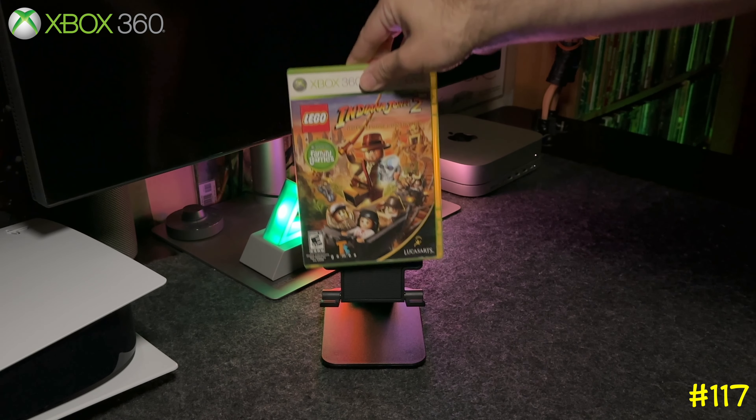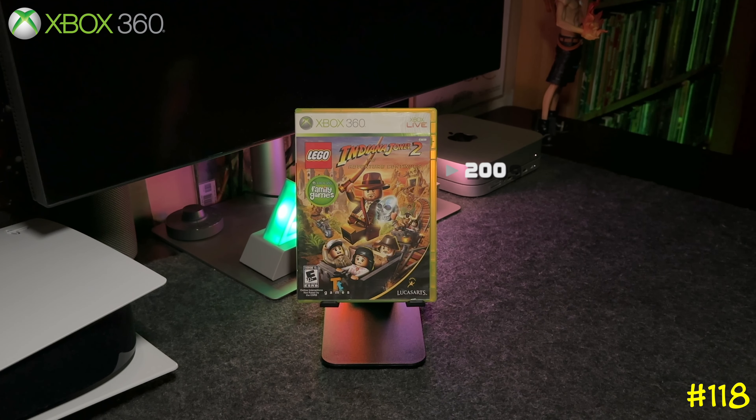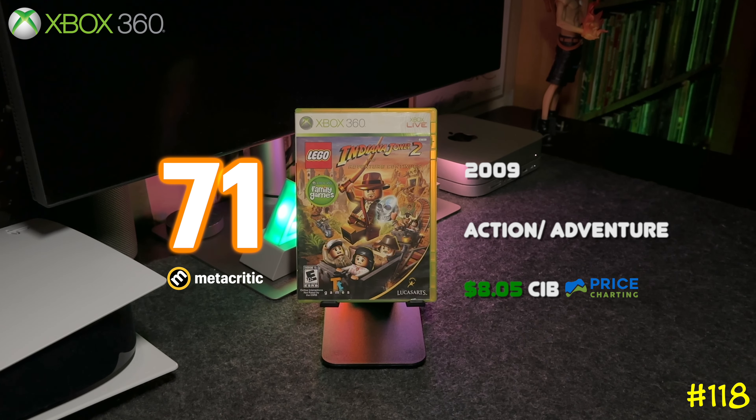Following that is the sequel, Lego Indiana Jones 2: The Adventure Continues. These games are always fun to play with the whole family and to earn some achievements as well.